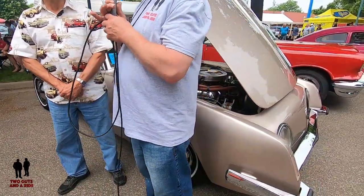Hi folks, I'm Nathan here with Two Guys and a Ride, and today we're at the Minnesota State Fairgrounds with the 1950s Classic Car Show with cars from 1964 and older, and today we're here with Ron.